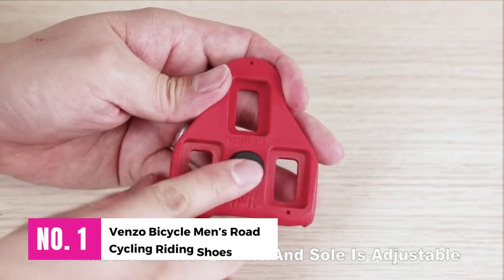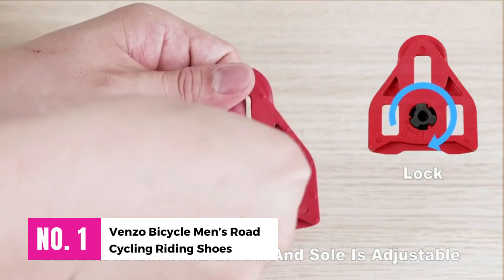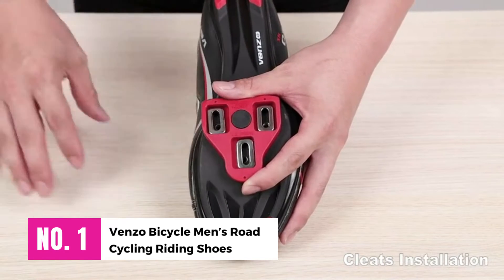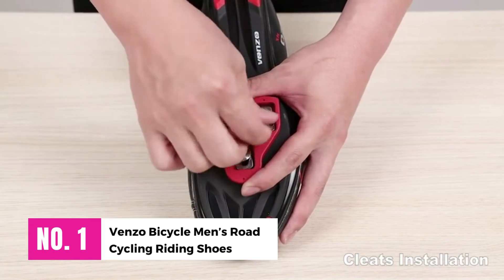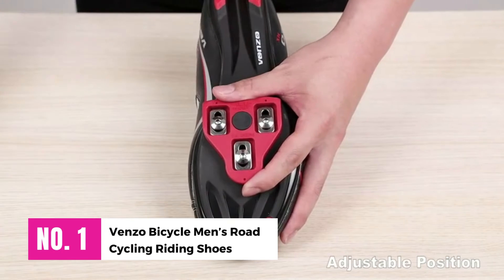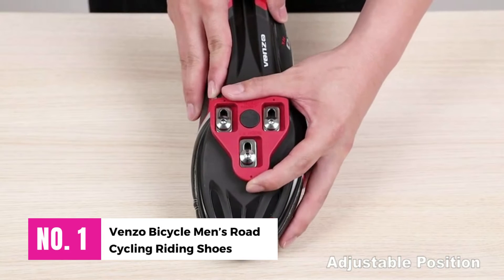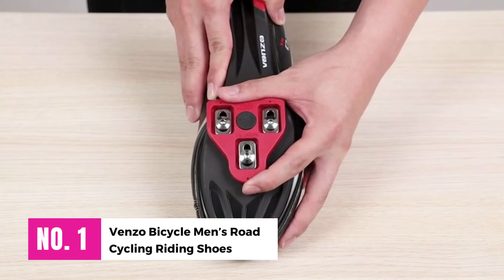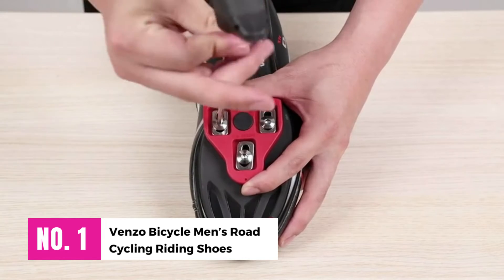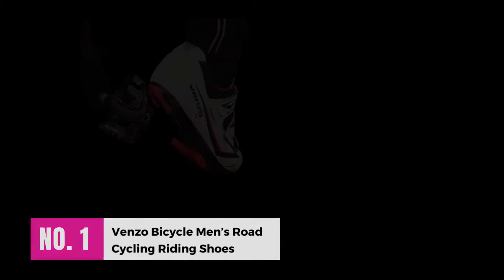Number 1: Venzo Bicycle Men's Road Cycling Riding Shoes. We have been able to select a shoe that is best for road commuting, touring, and spin classes, considering comfort and performance in all aspects. No matter which pedal you ride, it ensures the perfect platform. The Look Delta system is high quality and resists spin bikes like Peloton. Floating cleats with 9 degrees are capable of ensuring comfortable riding.